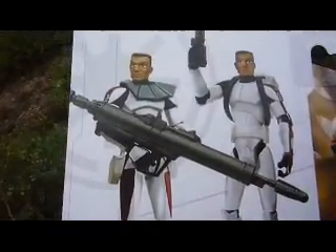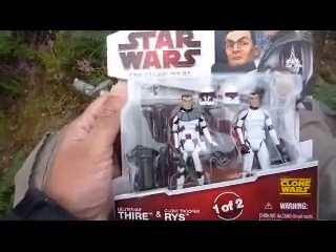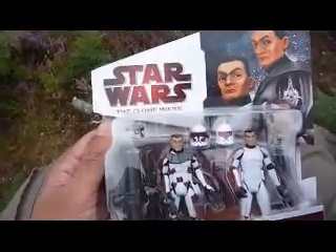And there's a picture of the two Clone Troopers. So it's a really good pack — so if you're into Clone Wars, you might want to pick this up.